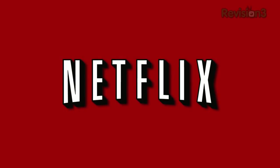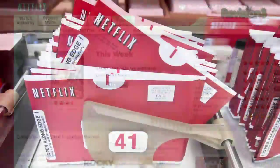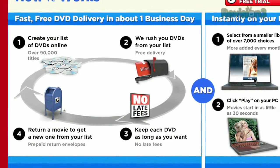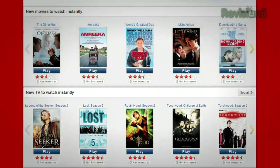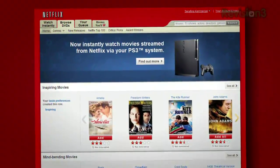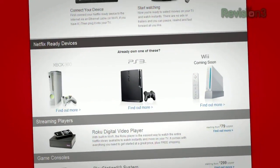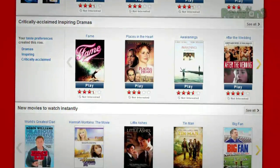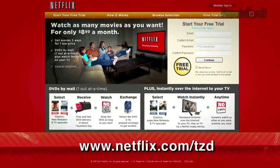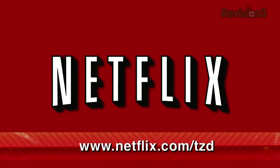Netflix delivers movies directly to your home, saving you time and money. As a Netflix Unlimited member, you get DVDs by mail in about one business day. Plus, you can instantly watch thousands of TV episodes and movies streamed directly to your PC, Mac, or right to your TV via a Netflix-ready device like PS3, Xbox 360, and soon the Nintendo Wii console. As a new member and a TZDaily viewer, you can get a one-month free trial membership. Go to netflix.com/TZD and sign up now. Be sure to use this URL so they know we sent you.